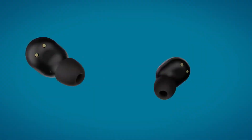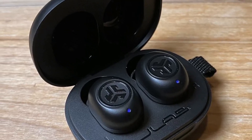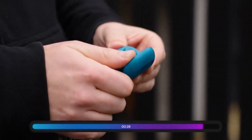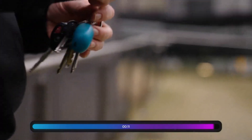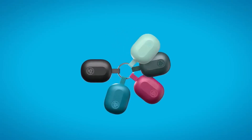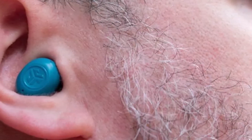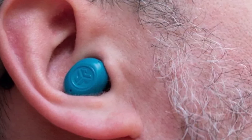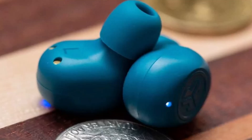Despite their low cost, the J-Buds Mini comes with useful features like Bluetooth multipoint connectivity and a companion app for adjustments. Battery life is decent, with 5.5 hours from the buds and 20 hours with the case. Although they lack ANC, passive noise isolation is surprisingly effective. The sound quality is clear and crisp, though the bass may be underwhelming. Overall, these are a fantastic option for super affordable earbuds that don't compromise much on features or performance. Number 3.